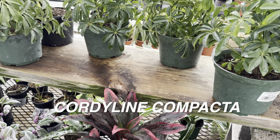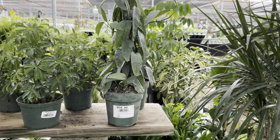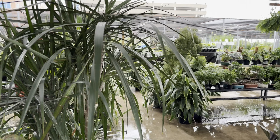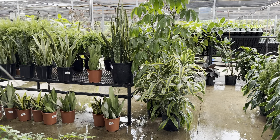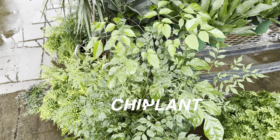This is the Epipremnum pinnatifidim Cebu Blue Pothos. You can see that this Calloway's nursery just has tons of plants. Look at this massive China doll plant — China doll plants require a lot of water. I remember not watering it enough and it started to get some browning on the leaves.